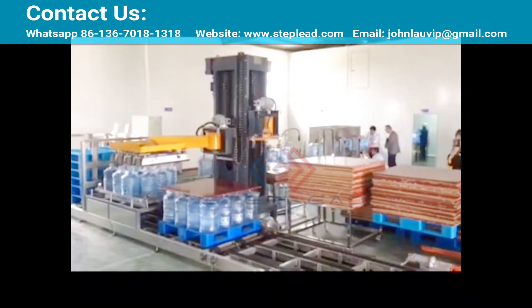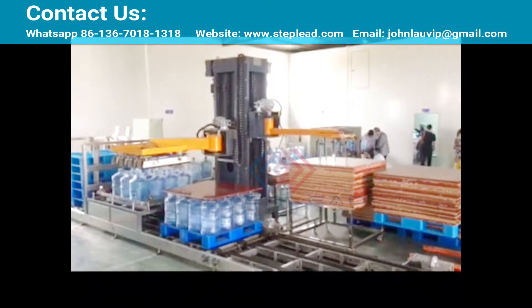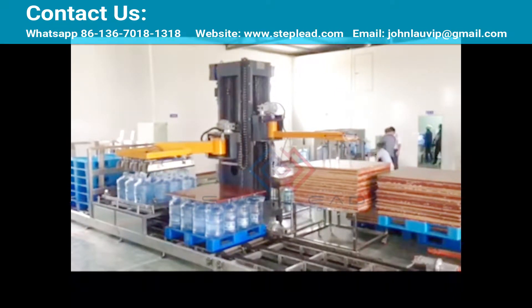The movement runs for 3 cycles. When the pallet is full with 3 layers, personnel can use a forklift to move the loaded pallet away, and the bottle palletizer will automatically replace it with a new pallet.